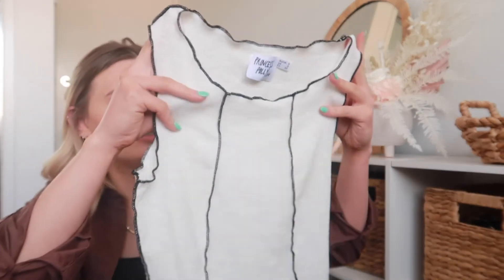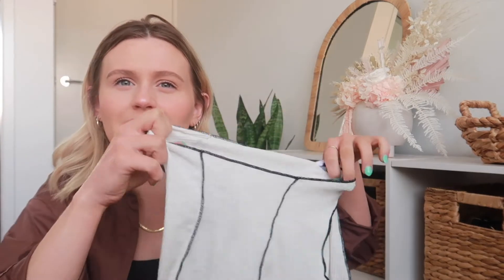The last top from Princess Polly — these are super in right now and I'm seeing them all over Instagram. It's like a white top with piping detail in the stitching and it is really, really cute on. I don't like to wear bras with my tops so it can be a bit risque, but that's fine. The material is quite see-through, especially in person, though on camera and in photos it doesn't actually look that see-through.